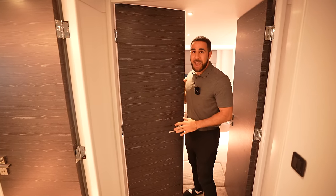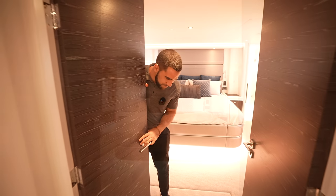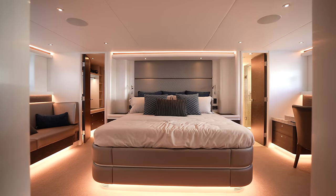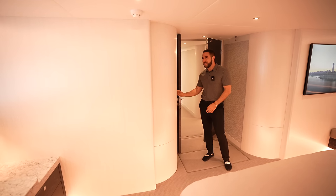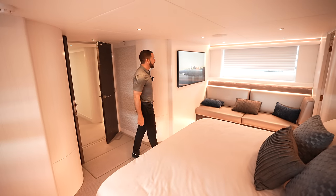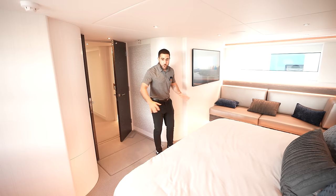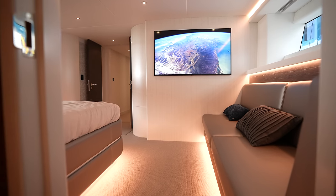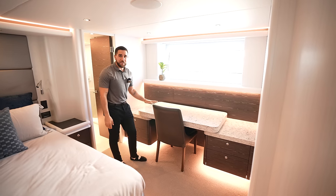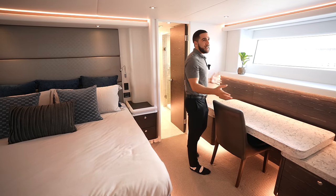Now we come to the main stateroom — the king of the castle. It has a full beam, the full width of the vessel. A king-size bed sits dead center so when you walk in you can just jump right in. Hit a button and the shades open up fully — you're seeing the Mediterranean on one side, dolphins on the other. The full width also gives you a couch lounge area, a 56-inch TV on the wall, and a three-inch floating quartz desk for getting work done.